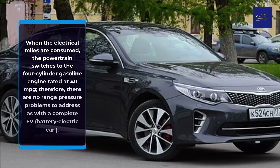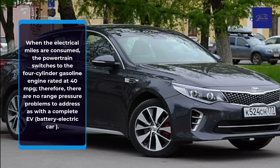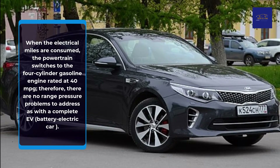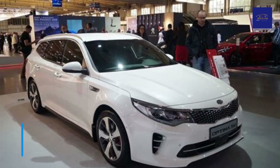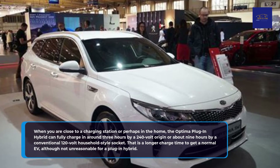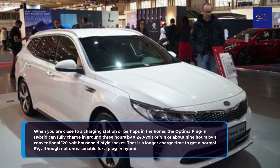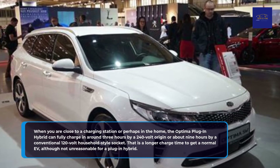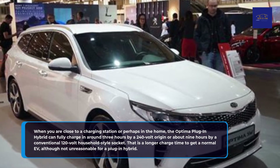When the electrical miles are consumed, the powertrain switches to the four-cylinder gasoline engine rated at 40 miles per gallon. There are no range anxiety problems to address, as with a complete battery electric vehicle. When you are near a charging station or at home, the Optima Plug-in Hybrid can fully charge in around 3 hours from a 240-volt source, or about 9 hours from a conventional 120-volt household-style socket — not unreasonable for a plug-in hybrid.